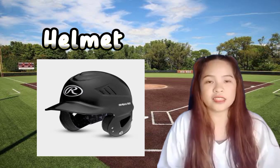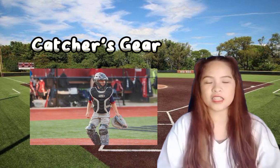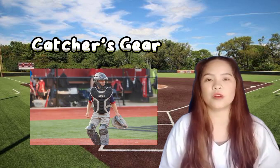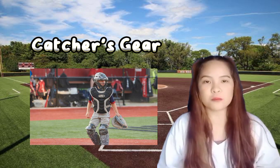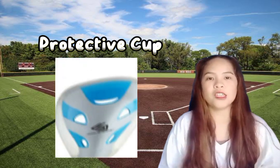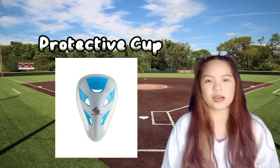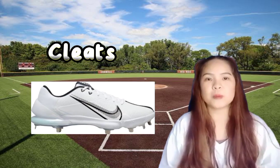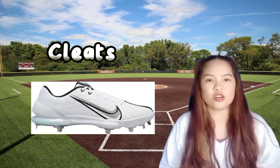Next is the helmet: a protective headgear worn by batters and runners. Next is the catcher's gear: a set of protective equipment worn by the catcher, which includes a helmet, chest protector, and shin guards. Next is the protective cup: a hard shell worn by male players to protect the groin area. Next are cleats: shoes with spikes on the sole for better traction on the field.